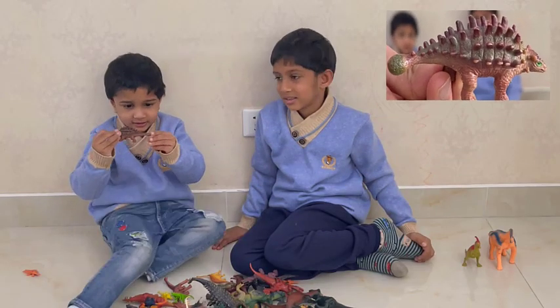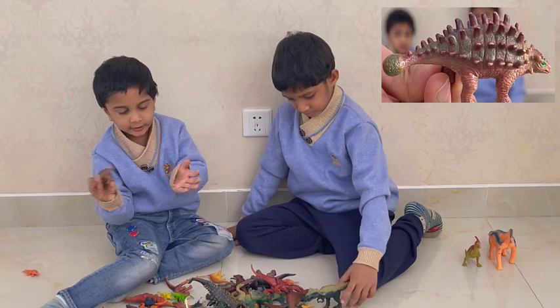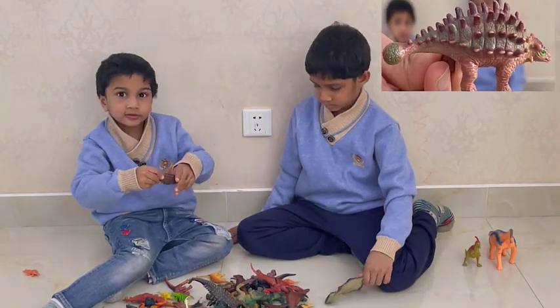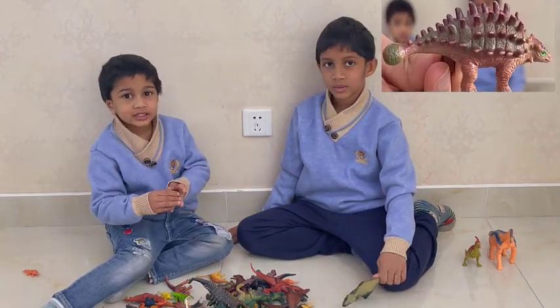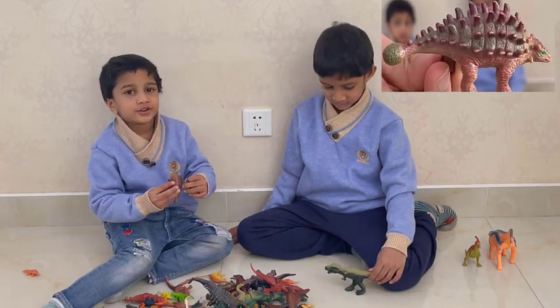This dinosaur has warmer feet and a wacky tail. Do you know what this dinosaur is? An Amargasaurus.